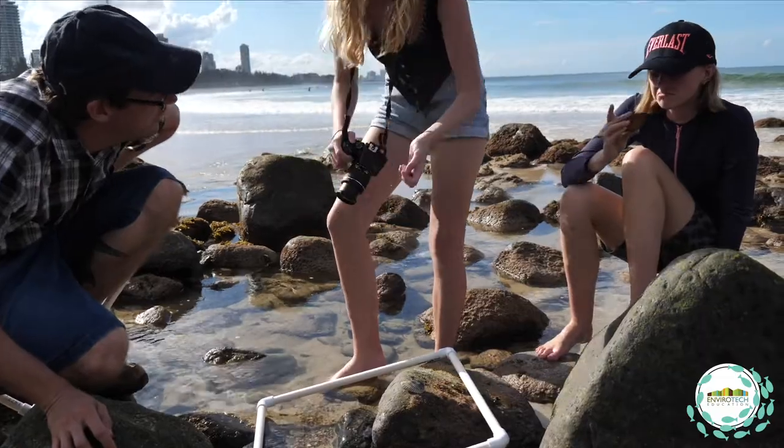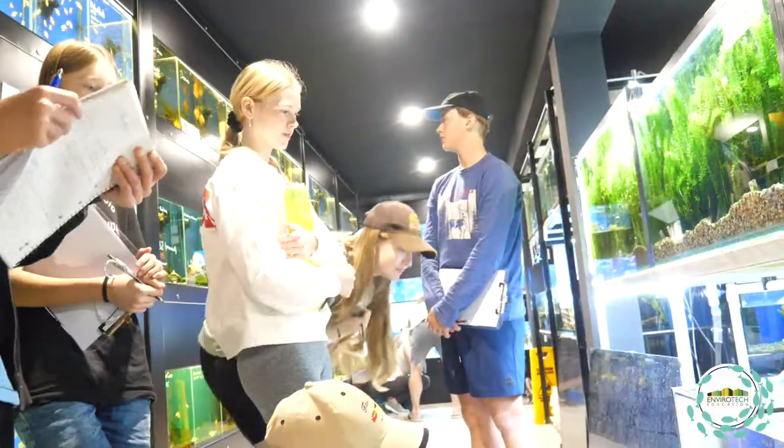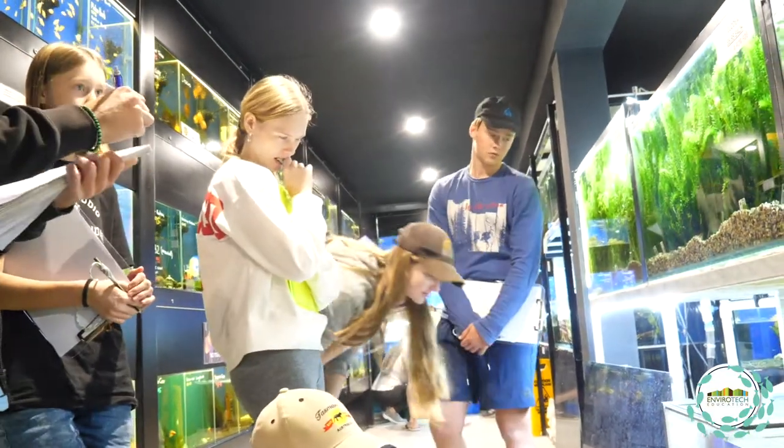I find the course fun and entertaining and very engaging because you're always finding something more interesting, and you go further and deeper into different studies of the course — studies on animals, studies on marine and the water. It's really good.